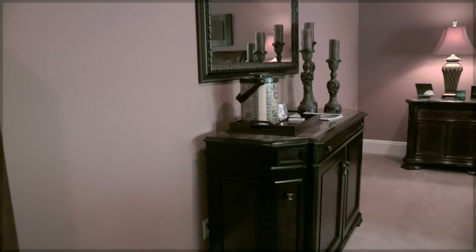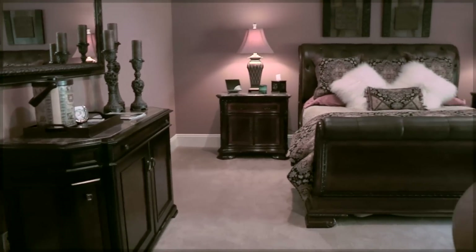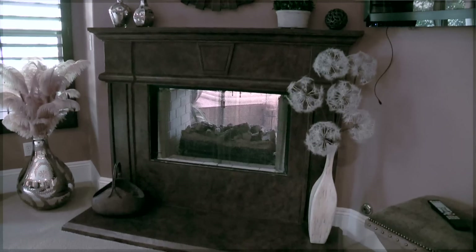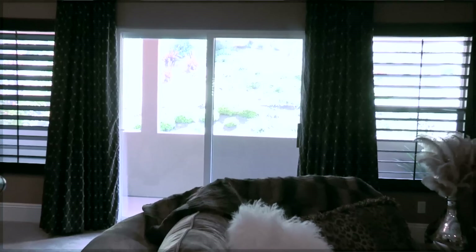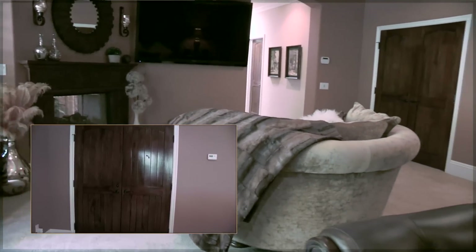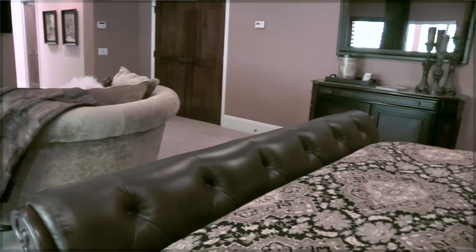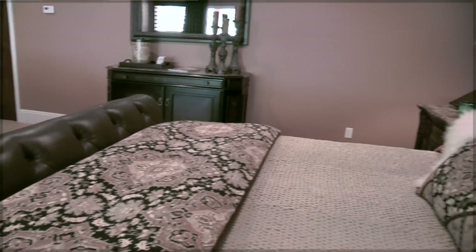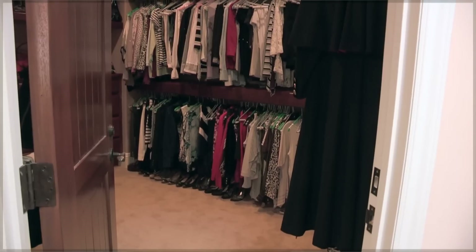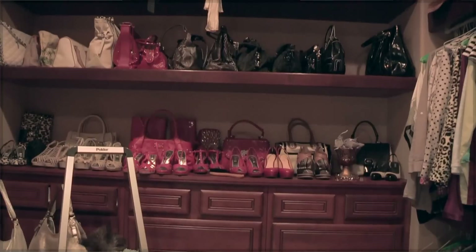The master suite is complete with plenty of room for your retreat, fireplace, and private patio. The double core door entry allows for a great feel as you walk in the room. The master bedroom also has a his and hers closet, complete with built-ins.